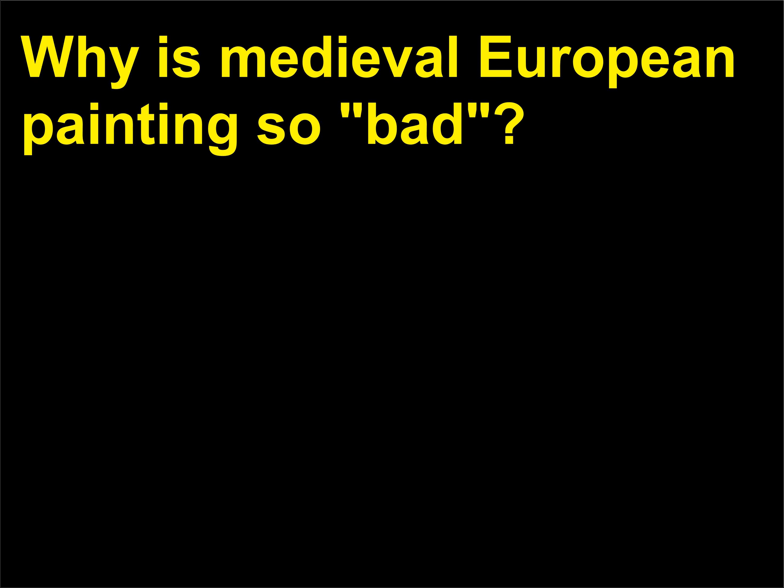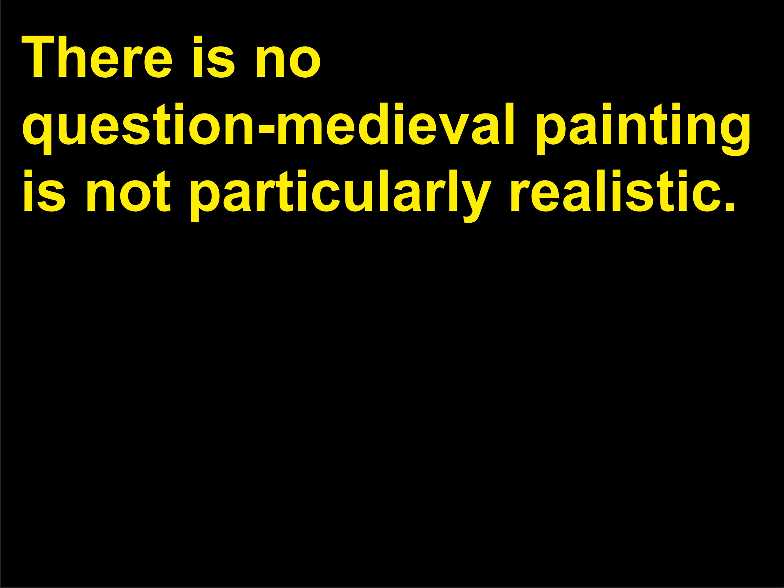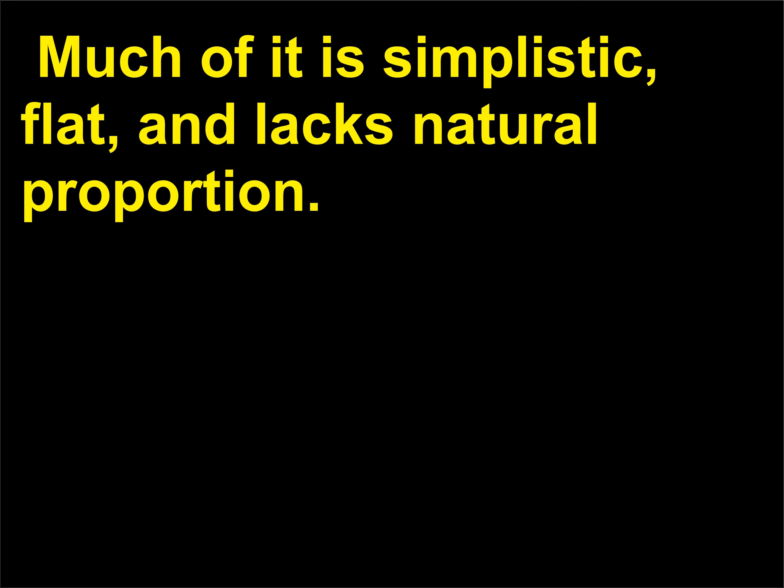Why is medieval European painting so bad? There is no question that medieval painting is not particularly realistic. Much of it is simplistic, flat, and lacks natural proportion.